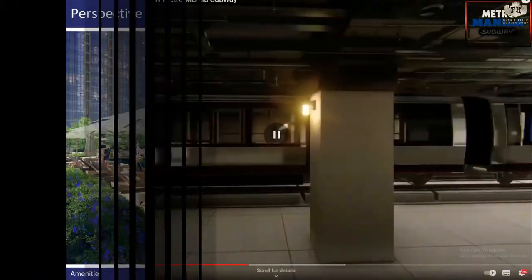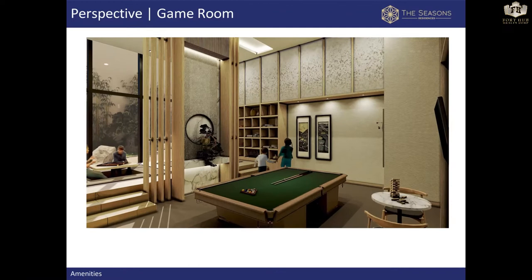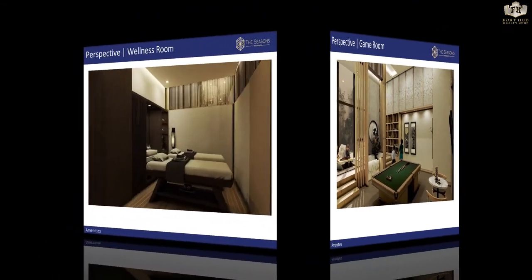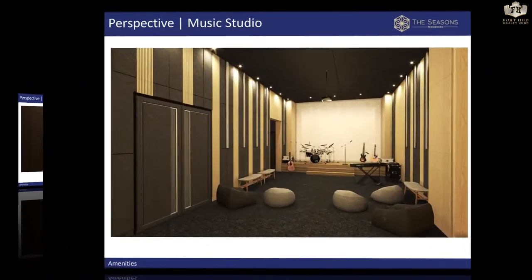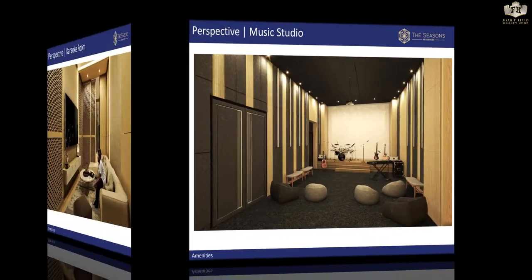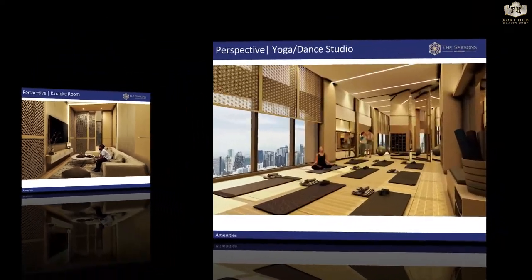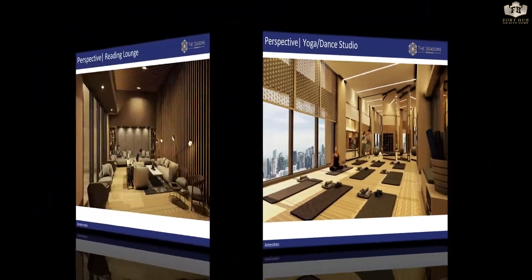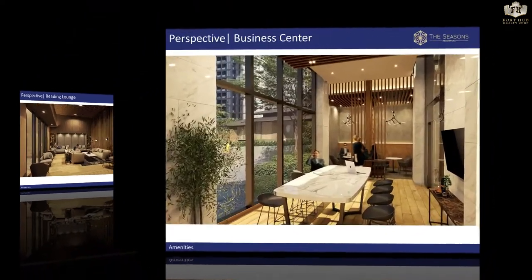The Seasons Residences will bring the Japanese tradition of excellence, innovation, and artistry to the Philippines, and enhance the Philippine lifestyle through the introduction of Japanese technology and quality. Its architecture and design marries Japanese design, technology, and innovation with the Filipino sense of community.